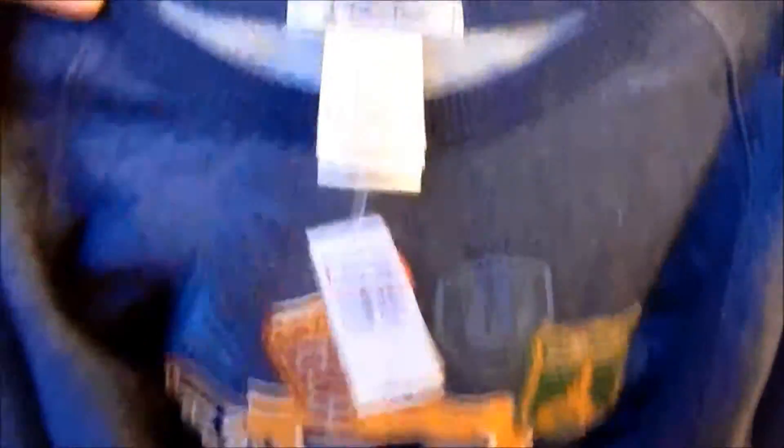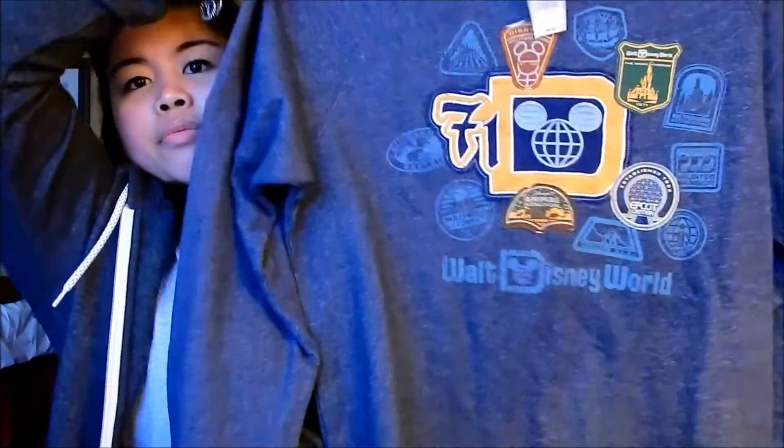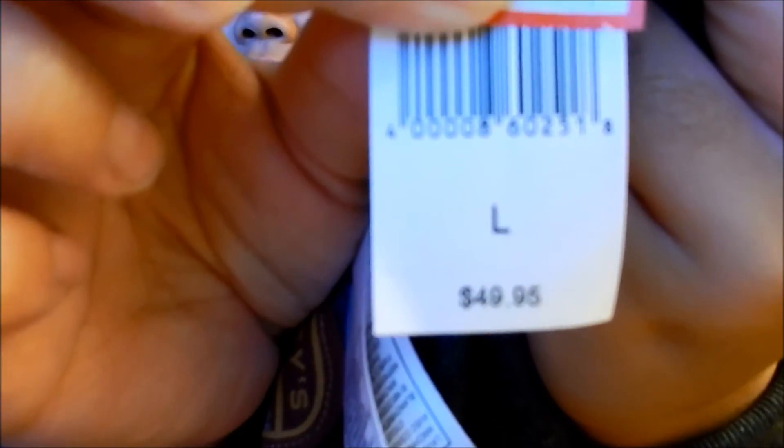It has a solid navy blue on the collar and sleeves, and the body is more of a salt-and-pepper color — not a solid navy blue. My brother really likes wearing pullovers and he's always worn all the ones I've given him, so I thought he would like this. The price was really good too: originally $49.95, on sale at the outlet for $12.99 — that's beyond 60% off.